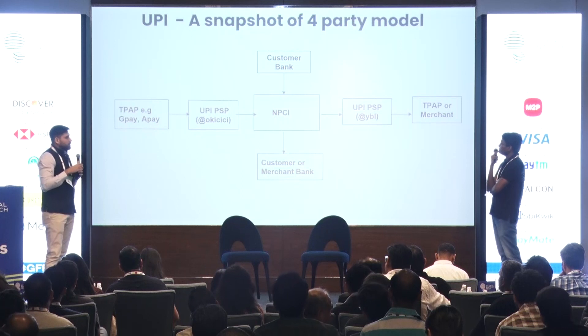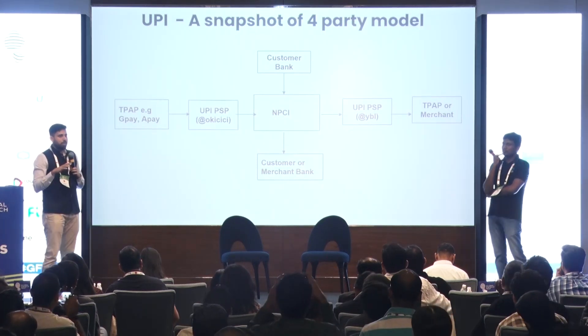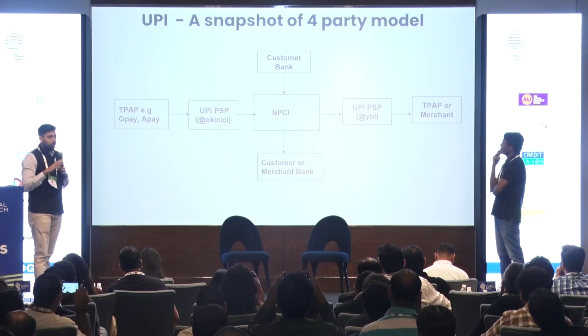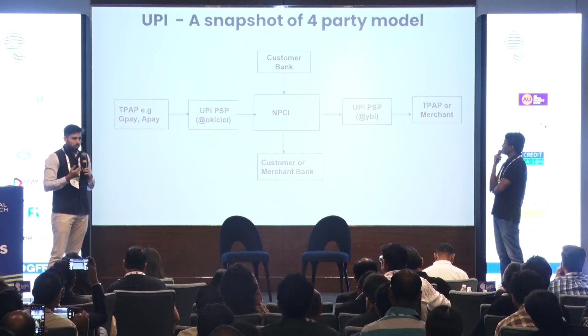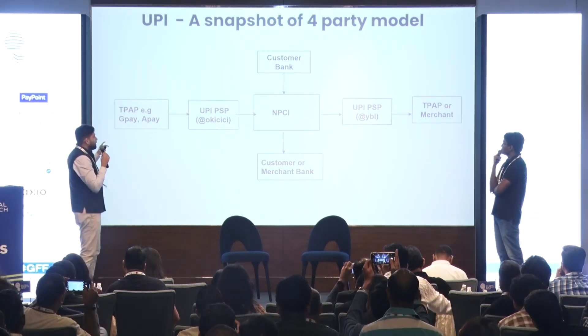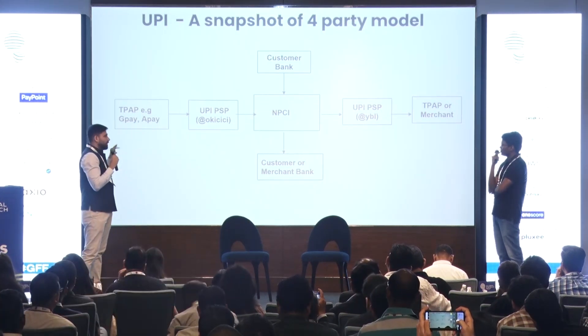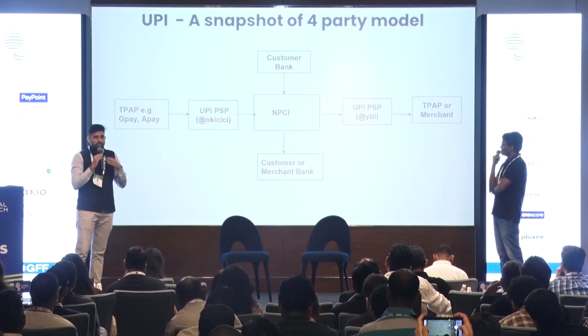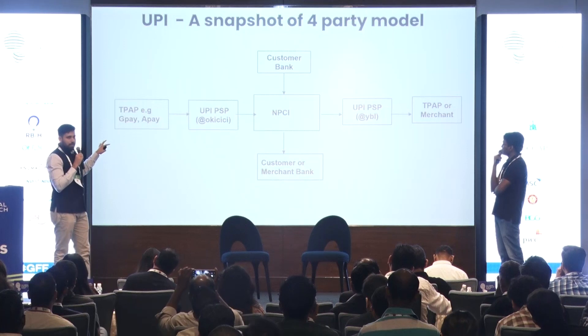I'll give you a snapshot of what the four-party model of a UPI transaction looks like and what is unique about this model. When a customer is doing either a P2P transaction — transferring money to another customer — or a P2M transaction — transacting on a merchant — these are the core players involved in that transaction.